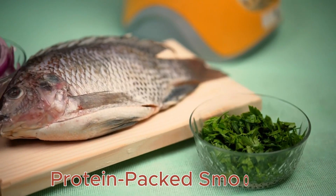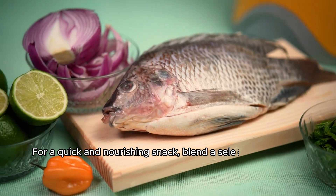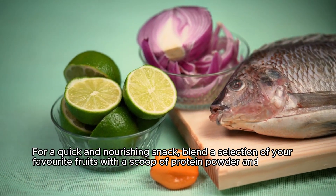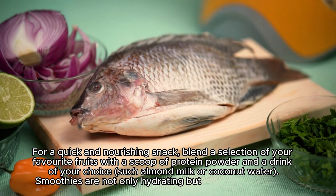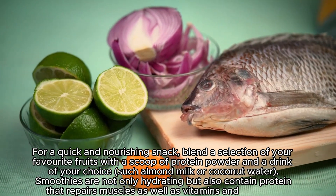Protein-Packed Smoothie: For a quick and nourishing snack, blend a selection of your favorite fruits with a scoop of protein powder and a drink of your choice, such as almond milk or coconut water. Smoothies are not only hydrating but also contain protein that repairs muscles, as well as vitamins and minerals.